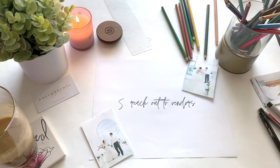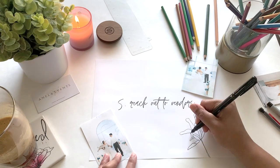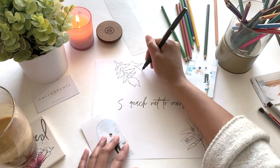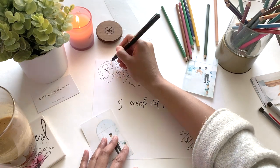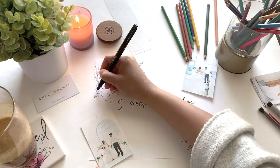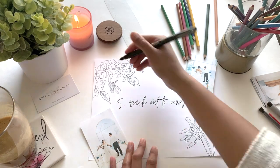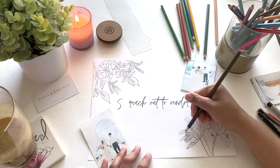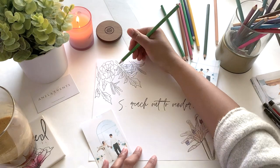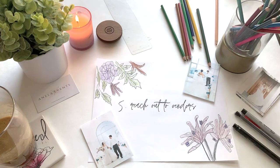Number five: I highly suggest reaching out to your favorite vendors to see if they are available for your wedding date. As wedding vendors, this truly means so much to us, especially during this time, and a few of us have time on our hands to answer any questions you have about our wedding collections. If all your vendors are already booked, there's no harm in reaching out to them for wedding advice or tips. Remember, we are here rooting for you and here to assist you in any way we can.